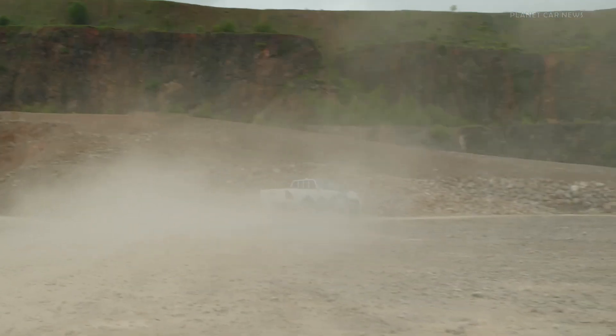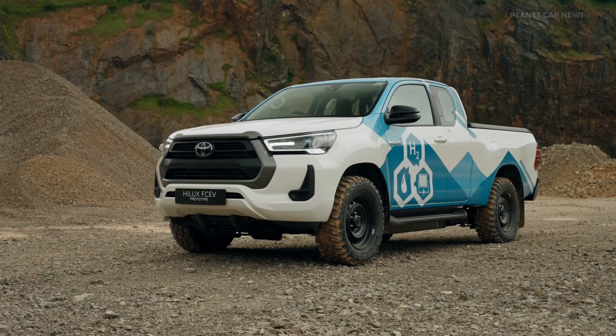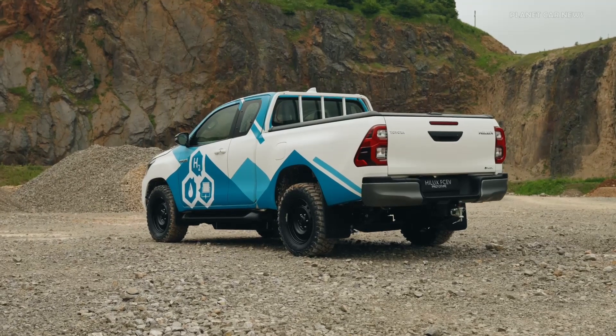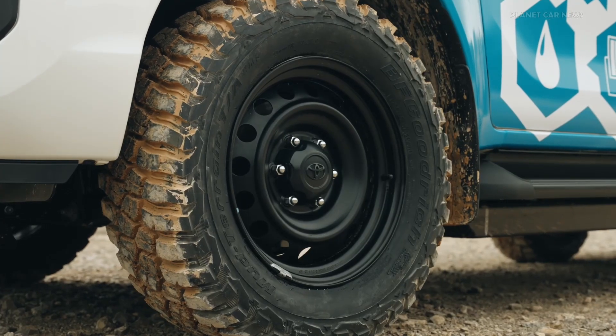A groundbreaking project to realize a hydrogen fuel cell Hilux pickup has moved into its next and final phase, signaling yet another milestone in Toyota's progress towards a zero-carbon future. Based on the legendary Hilux, the hydrogen fuel cell prototype showcases how fuel cell technology can be integrated into a pickup.